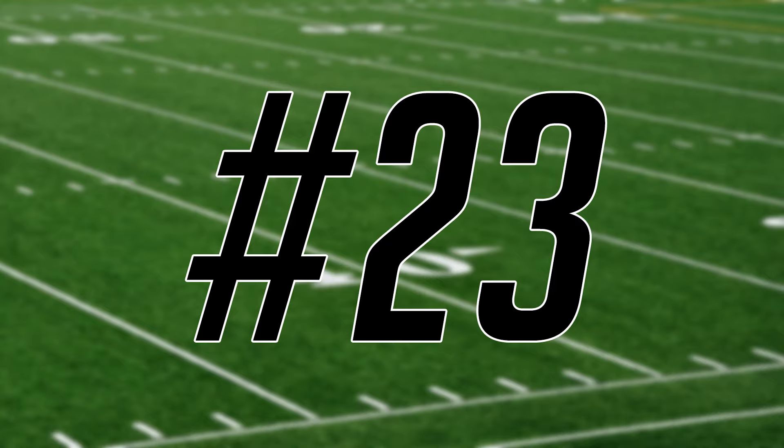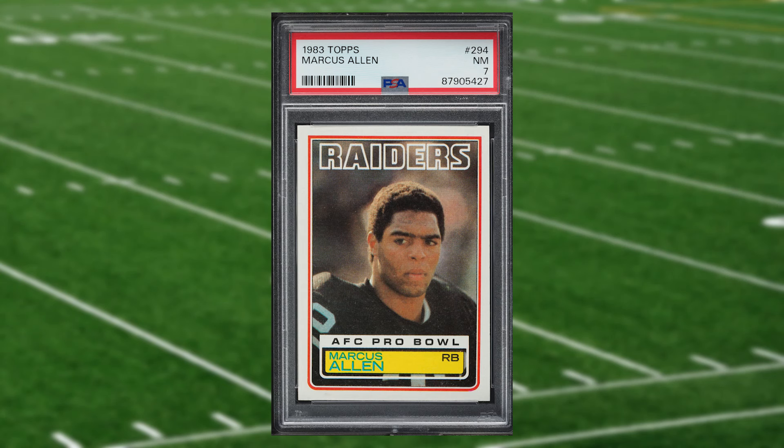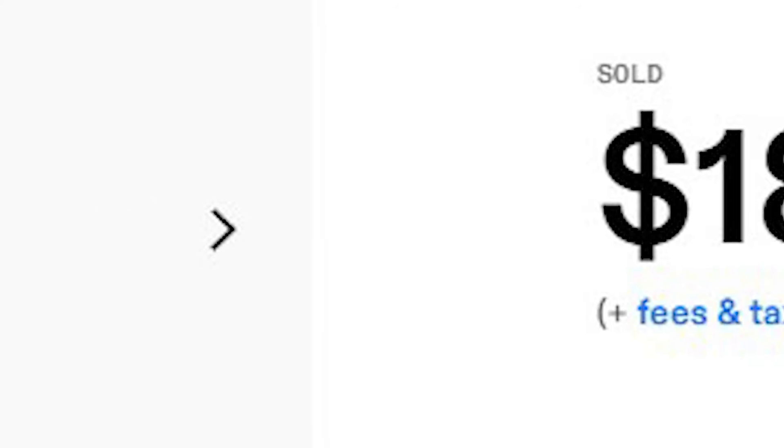Coming in at number 23 is this 1983 Topps Marcus Allen rookie card number 294. This rookie was in a PSA 7 that received eight bids and it sold for $18.